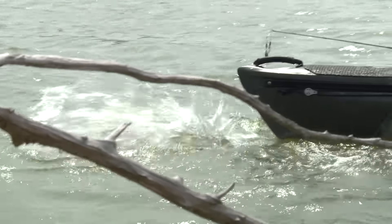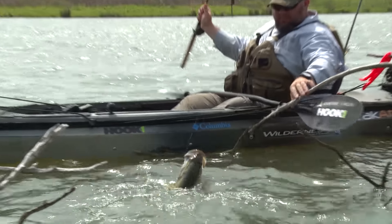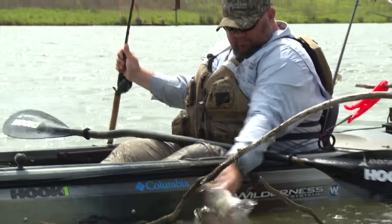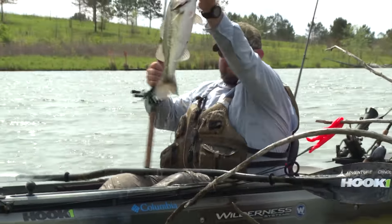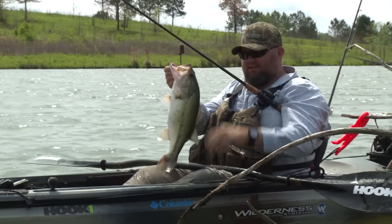Look at these fish. Come here, buddy. Nice to meet you. Man, these things are built like little tanks.